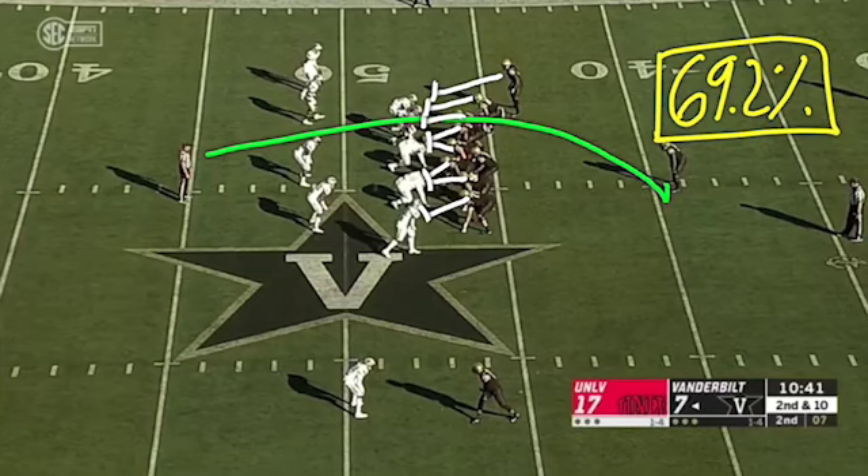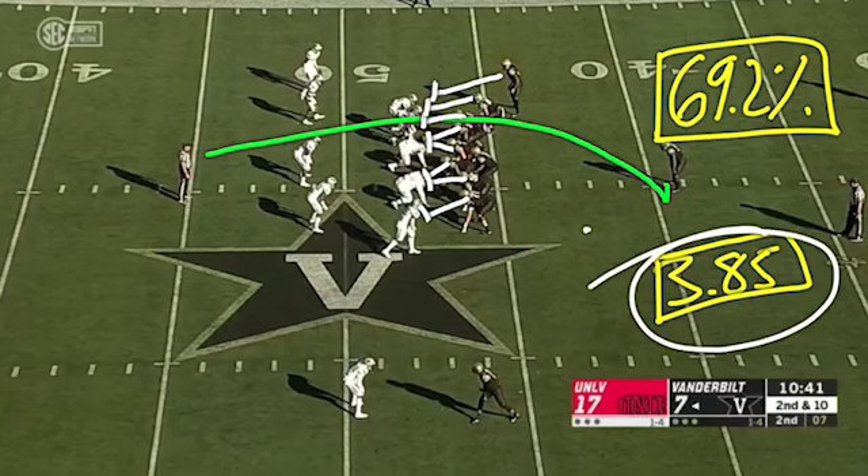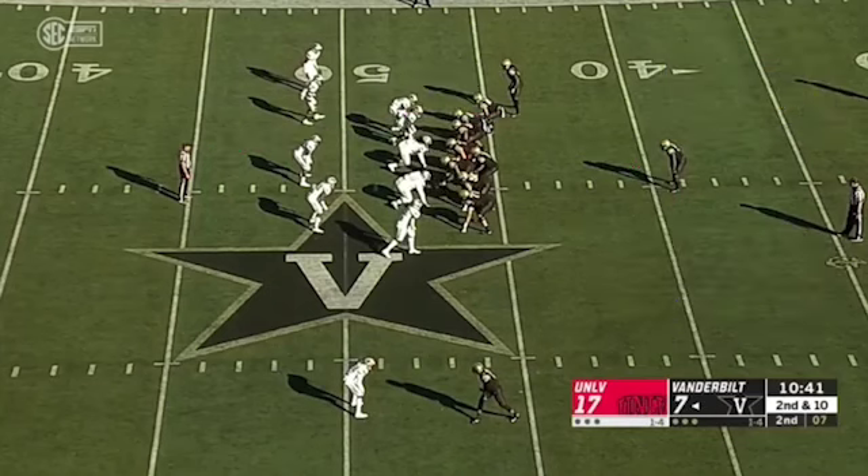Even though the dive variation of duos, which is more north and south, was more featured, this proved to be more consistent even though it averaged a mere 3.85 yards per play. If you're going to run goal-to-go types of carries with this type of look, naturally it's going to bring down your yards per pop. That's why it was heavily inflated on later downs.